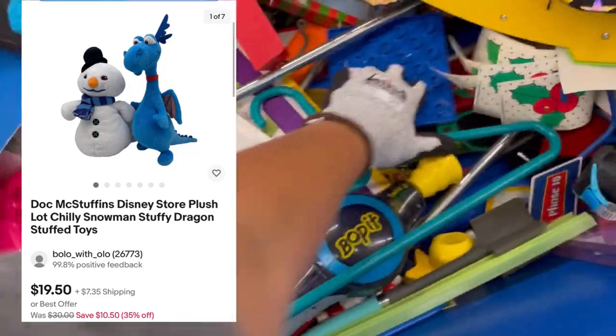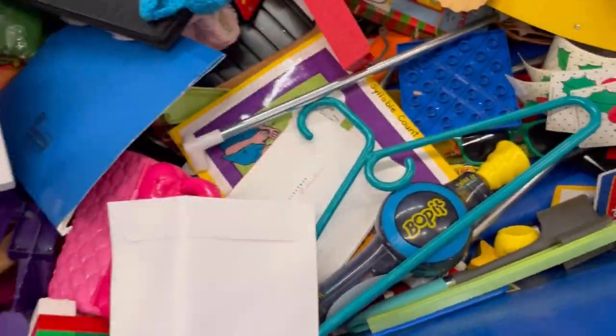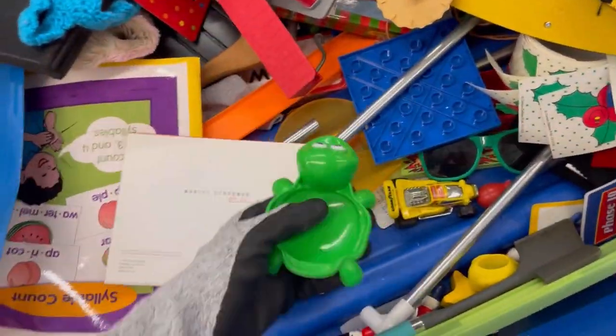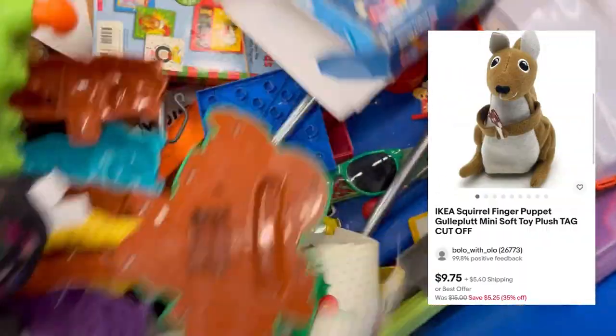I did find that little plush — it is a Disney Store plush from Doc McStuffins. And later on you're going to see that I find the snowman. I decided to lot those together because I felt like that's going to bring in maybe a different buyer and give me an advantage.